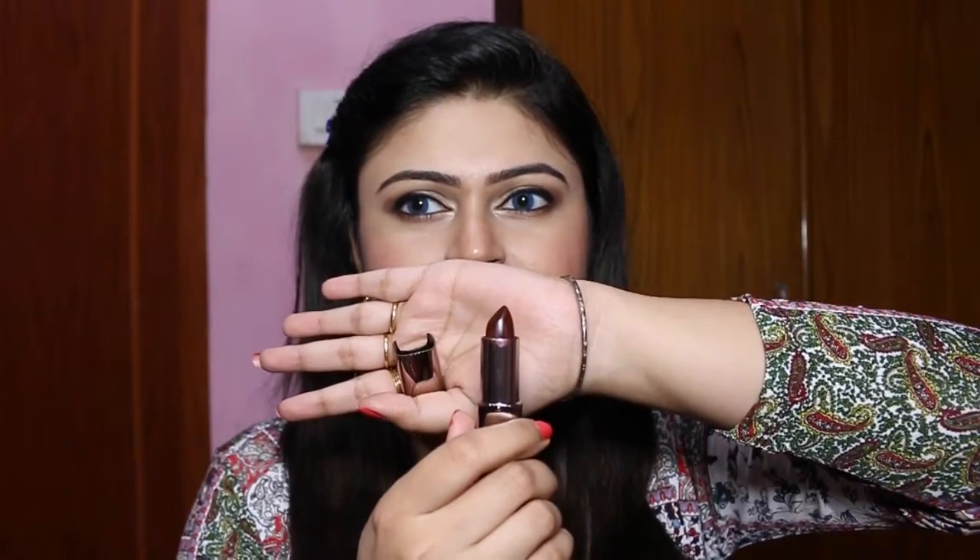Just see the color — here is the swatch of this color. I hope you can see this is a dark plummy shade. So my next option is from Colorbar.